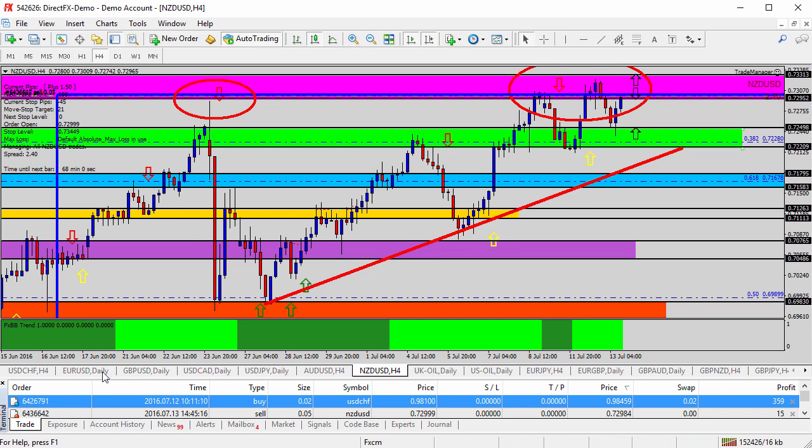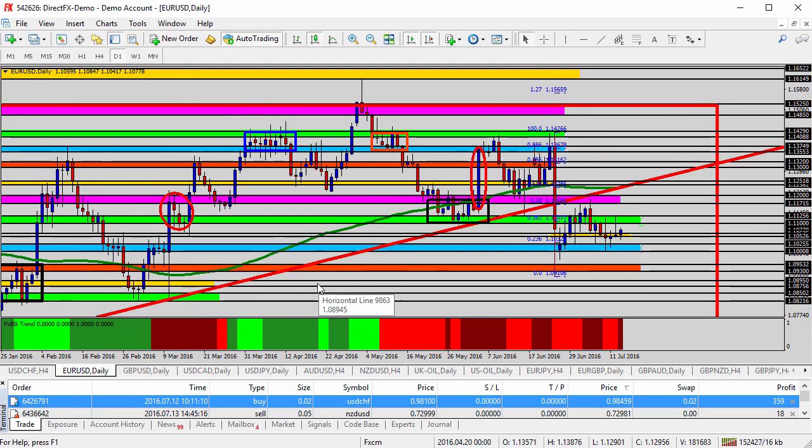Moving on over to the euro dollar — I've been studying opportunities to go short here, going short on rallies into resistance. I've been looking at this as somewhat of a consolidation pattern or even a developing triangle pattern. You can see the falling highs along this black trend line and the rising lows along this black trend line — somewhat of a triangle pattern developing after the Brexit candle.